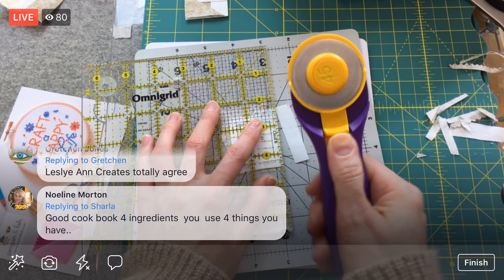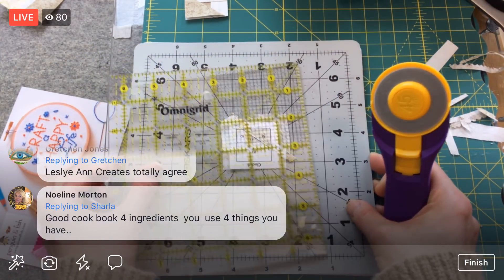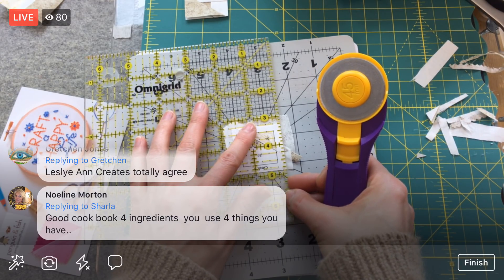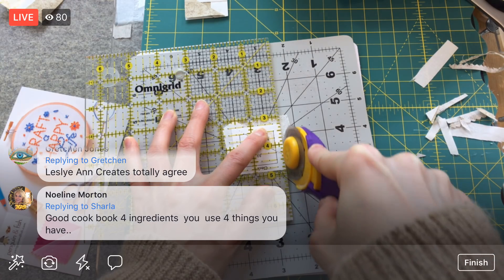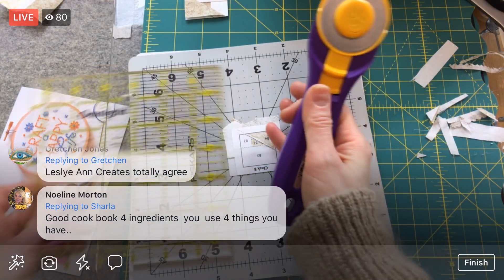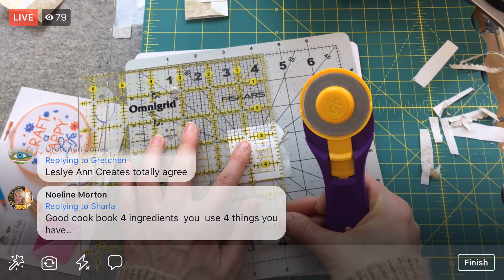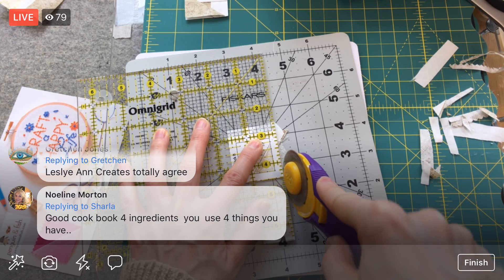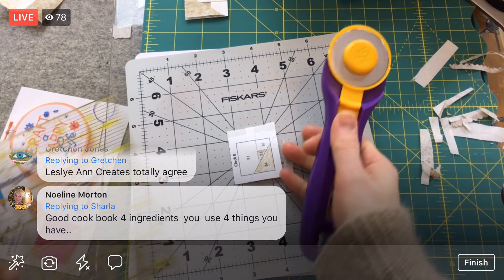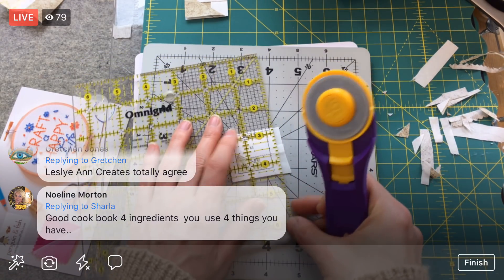I close my rotary cutter every time — never leave that open. If you want to accidentally grab the blade — good practice to get into. One more cut. Cruising along.